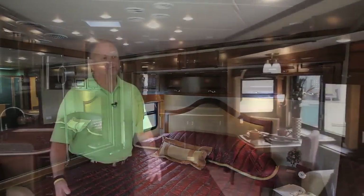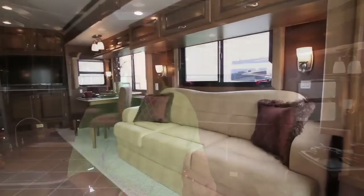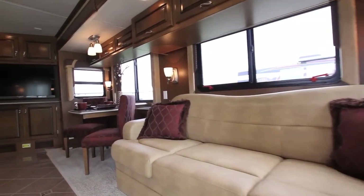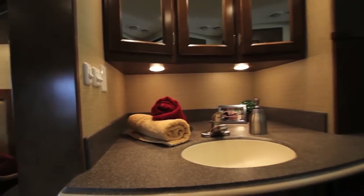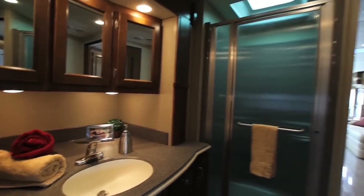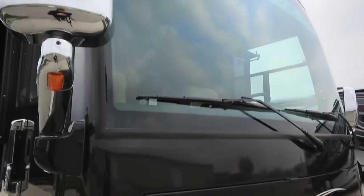The 2012 Ventana diesel pusher boasts a lot of standard features, from the diesel hydronic heating system to the 380 horsepower engine package and Allison transmission, to the solid hardwood cabinets, porcelain tile flooring, and king bed. It becomes the best value in the diesel market today.